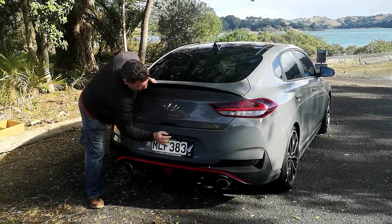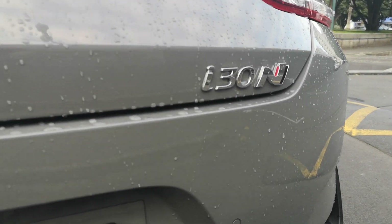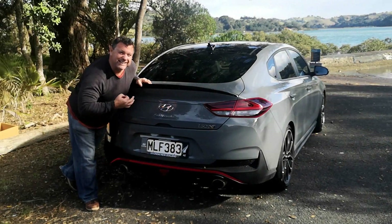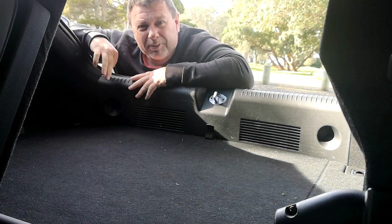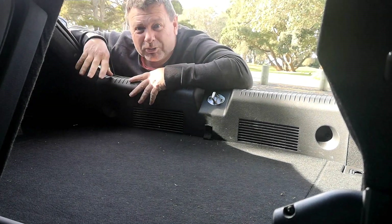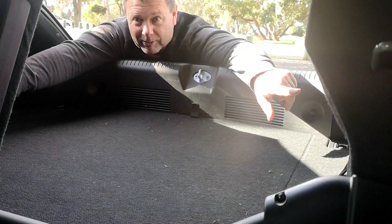There's the N badge and 'fastback' script at the rear, just in case you forget what you're in, plus a flashing stop light, and two tailpipes attached to a very throaty exhaust system. Inside, you get an additional 55 litres of luggage area, bringing it to 450 litres total. Just like the hatch, it also comes with a strong sway bar across the rear end.